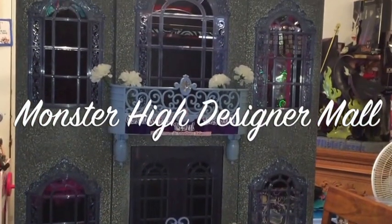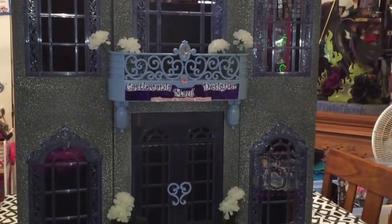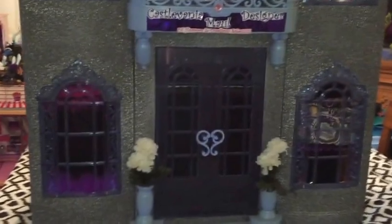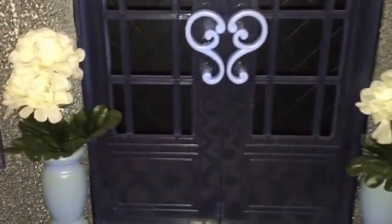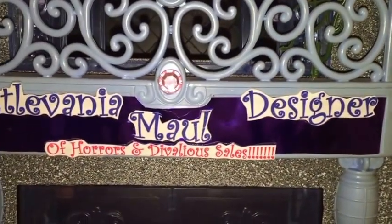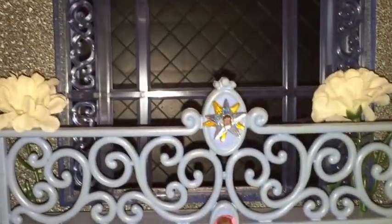Hello, welcome to DivaLynn Designs. This is a Monster High Designer Mall. It is done in gray stone and it is light blue in color. The stone is a texture that actually feels like stone when you touch it. It is called the Castlevania Designer Mall of Horrors and DivaLicious Sales.